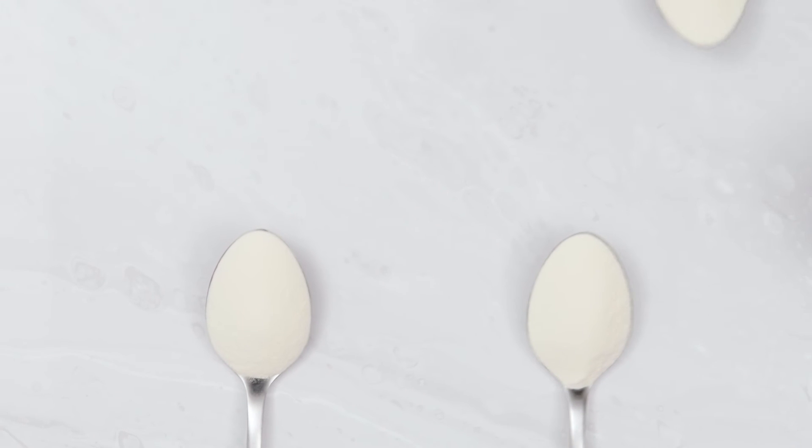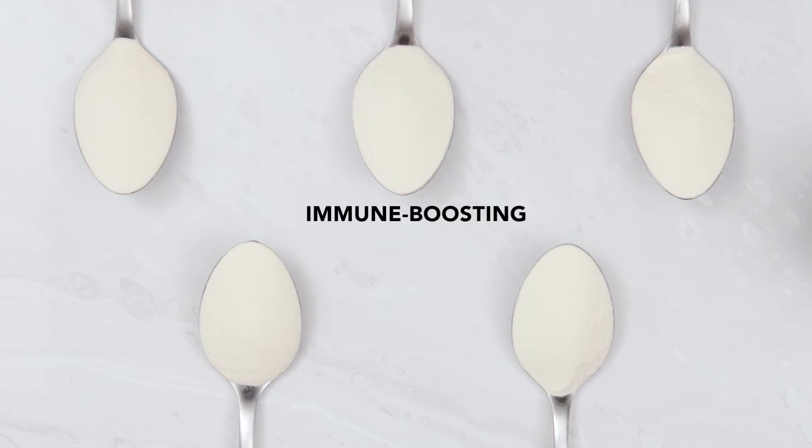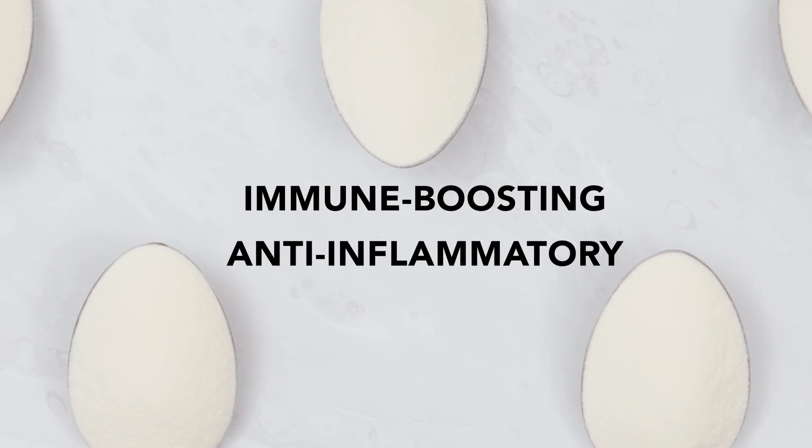BioOptimal's multi-collagen capsules contain five types of collagen. This combination provides additional immune-boosting and anti-inflammatory properties.